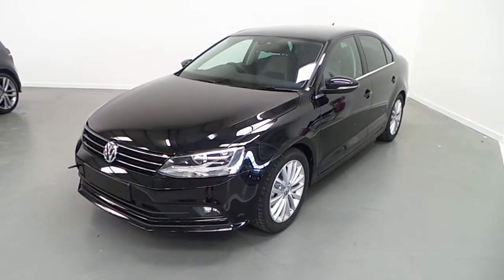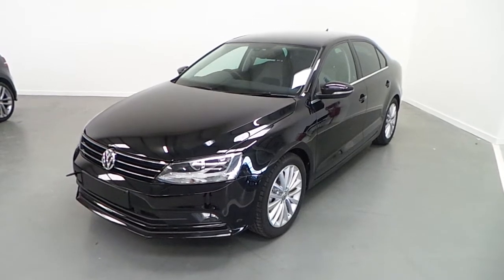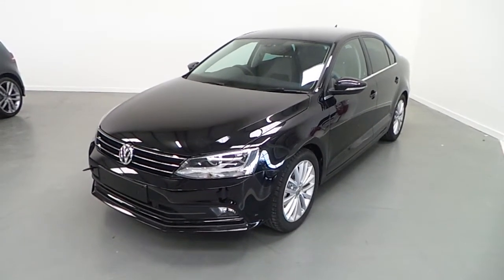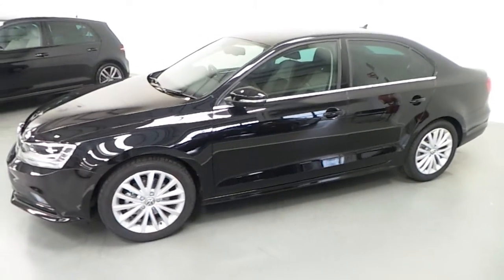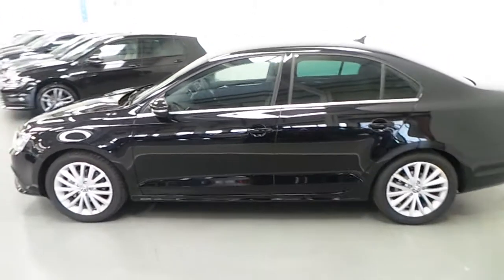Welcome to Joe Duffy Volkswagen. Today we have a 2017 registered Volkswagen Jetta 2.0L turbo diesel 110hp. This is a Highline model which comes with chrome exterior pack, 17-inch multi-spoke alloys, front fog lamps, and this particular one is finished in deep black pearl metallic.